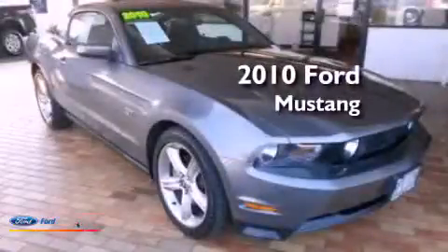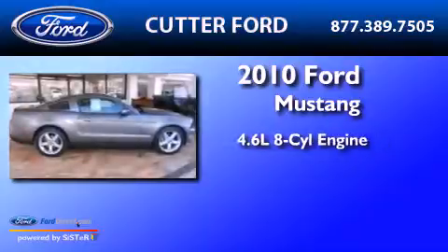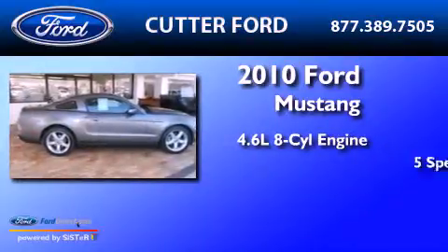This is a 2010 Ford Mustang. It has a 4.6-liter, 8-cylinder engine and a 5-speed manual transmission.